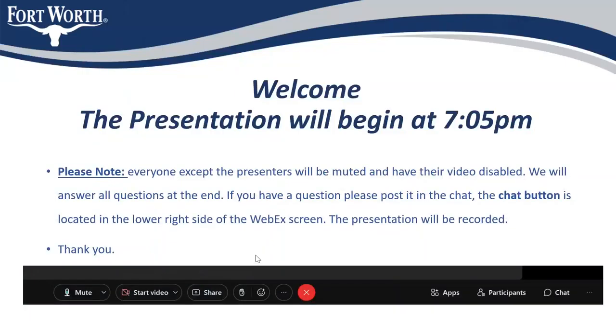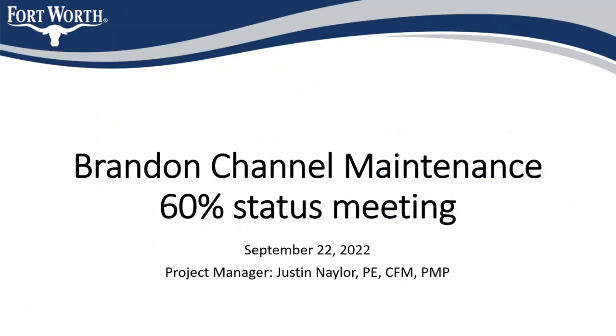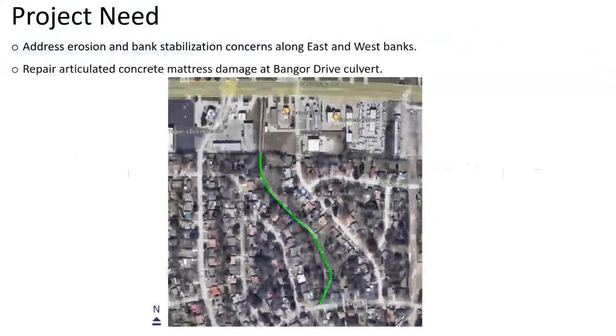Welcome to the Brandon Lane channel maintenance presentation. It's 7:05, we're going to go ahead and get started. Please note that we'll be recording the presentation to post it onto the city's website at a later date. My name is Justin Naylor. I'm a senior professional engineer with the City of Fort Worth and the Transportation Public Works Capital Delivery team. We're talking about the Brandon channel maintenance and we're at about 60% in our plans, which is why this is called the 60% status meeting.